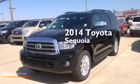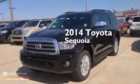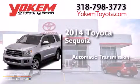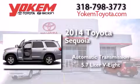This is a brand new 2014 Toyota Sequoia. This SUV has an automatic transmission and a 5.7 liter V8.